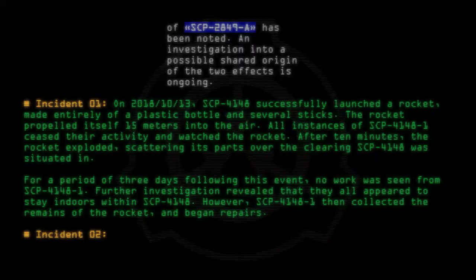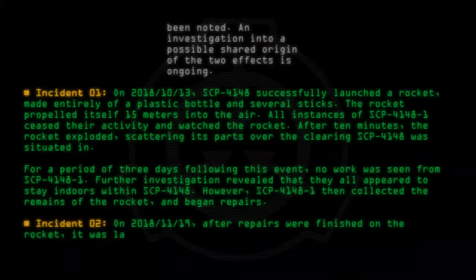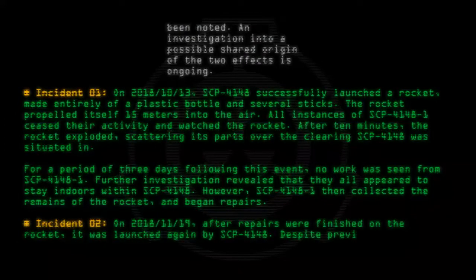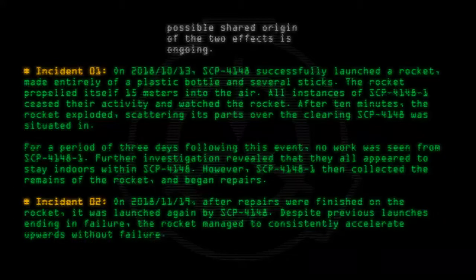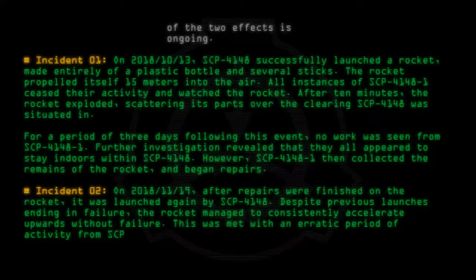Incident 02: On 2018-11-19, after repairs were finished on the rocket, it was launched again by SCP-4148. Despite previous launches ending in failure, the rocket managed to consistently accelerate upwards without failure. This was met with an erratic period of activity from SCP-4148-1, presumed to be celebration.